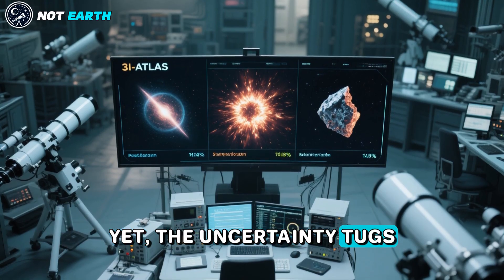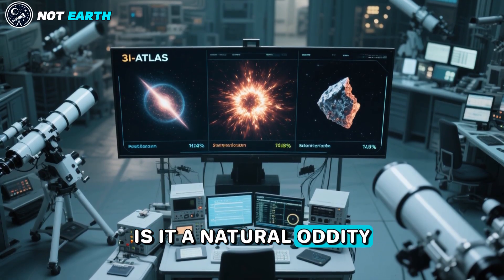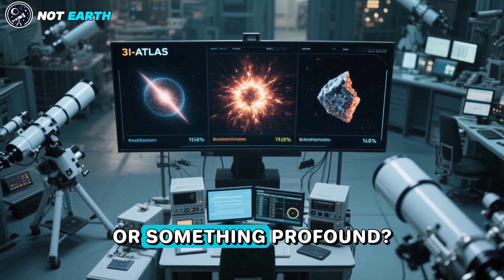Yet uncertainty remains. Is 3-I Atlas a natural oddity, a supernova fragment, or something more profound?